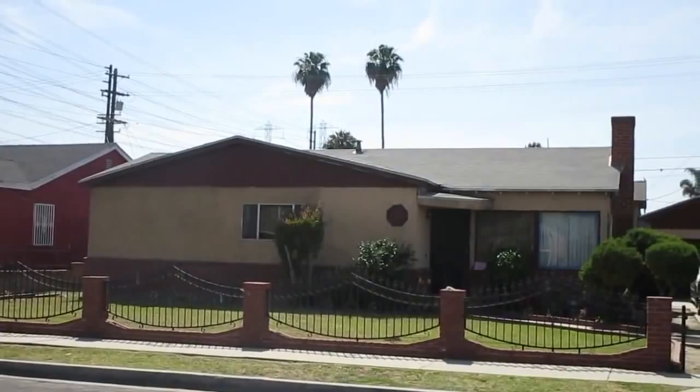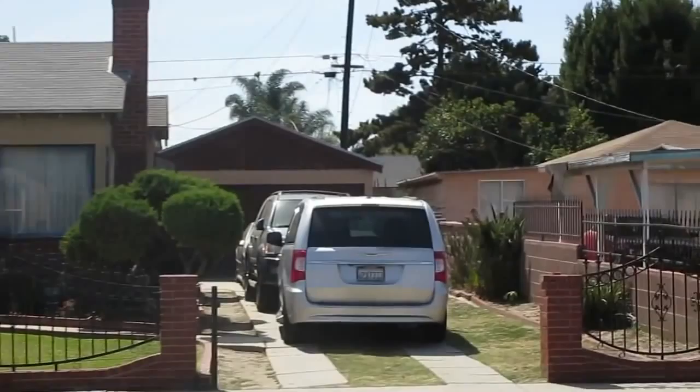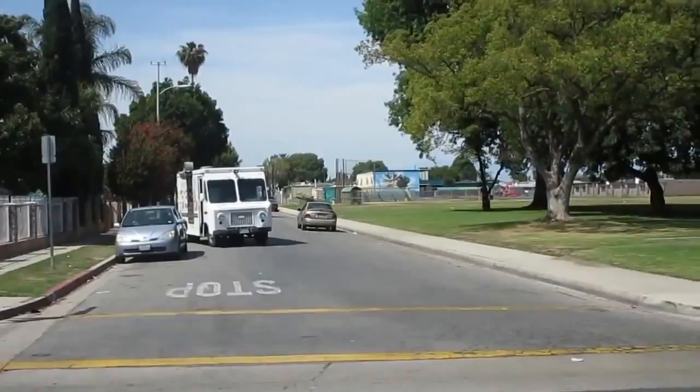Guess whose house I'm gonna show you today? Here it is — that's the house where Eazy-E grew up. That's where he used to live, and his father lived in that house too. His son Little Eazy-E lives there now. Our next stop is Kelly Park — it's like two minutes away from Eazy-E's house.